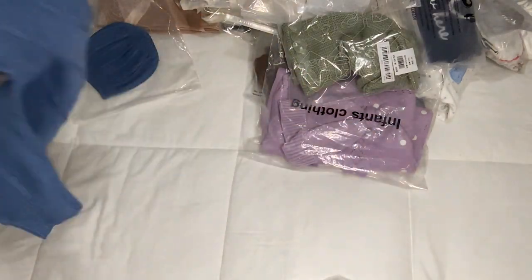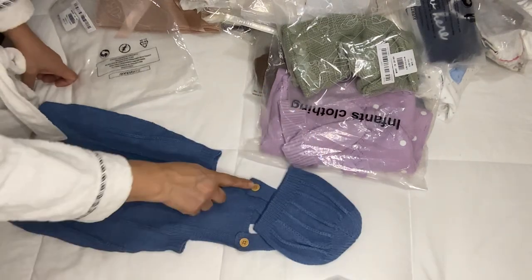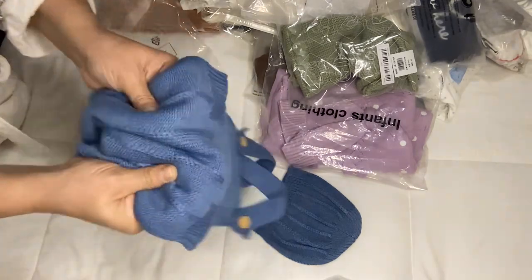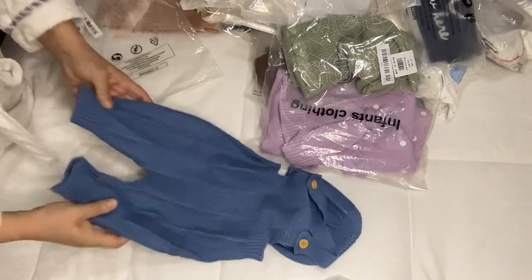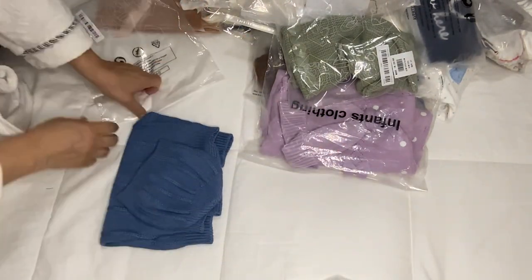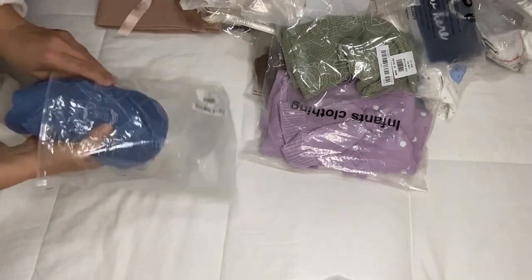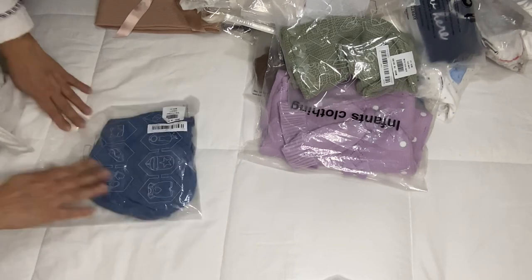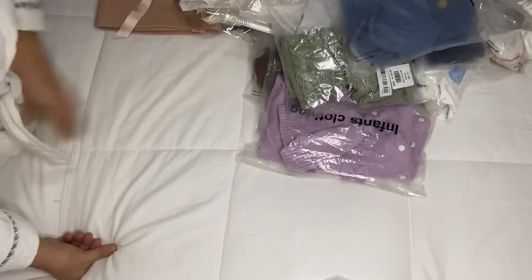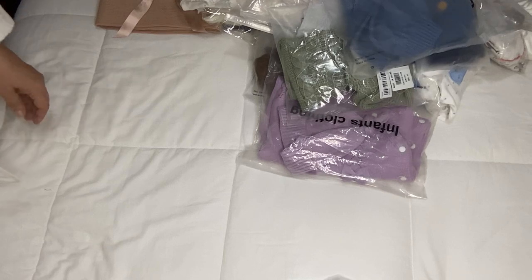This one is another overall in blue, and it also comes with the hat, imitation wood buttons — very very cute and adorable, very good material. For the price, it's awesome. If you purchased this on Etsy or other places, my goodness, you'd have to sell your kidney to purchase it.